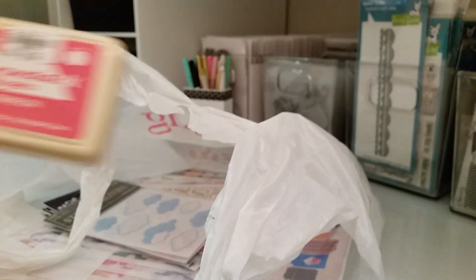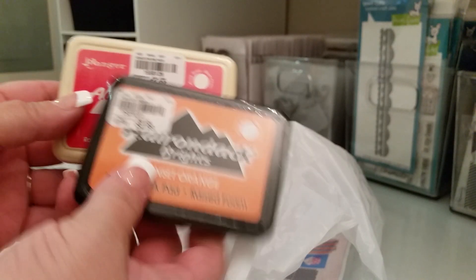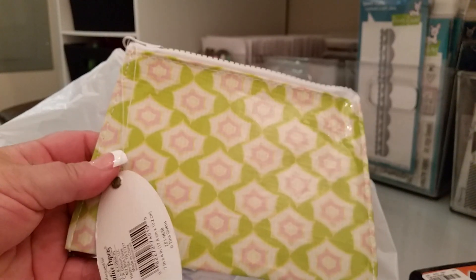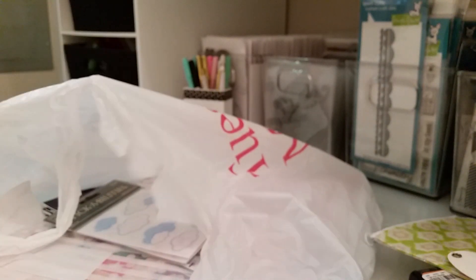I picked up this watermelon one just because I loved the color of it, and I also picked up the sunset orange — I was gonna try those for $1.99. And then I found this cute little pouch; I don't know what I'm gonna do with it but I thought it was adorable, so I got that.